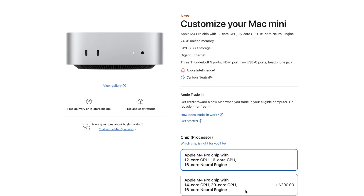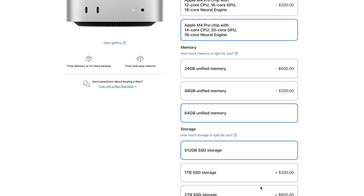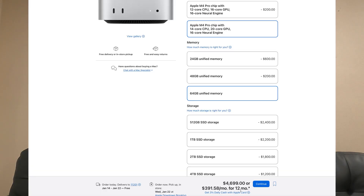After maxing out the M4 Pro chip, you get 64 gigabytes of unified memory, a 14-core CPU, a 20-core GPU, and the same 16-core neural engine, plus that 10-gigabit Ethernet port. It also has 8 terabytes of storage and costs $4,699.